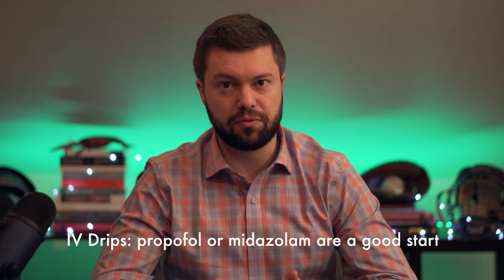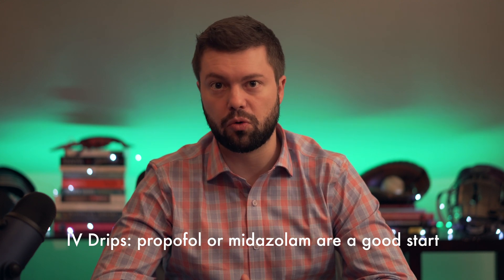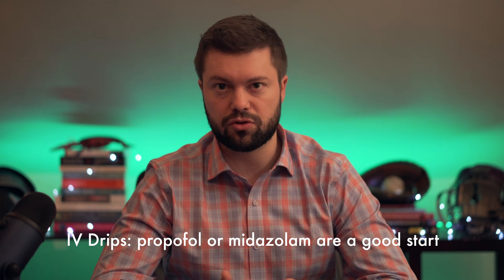If you've loaded a second agent and the patient is still seizing, you're going to need to make sure the patient is still protecting their airway. If they're compromised, you may need to intubate them and start an IV drip. Typical drips to think about are Propofol or a Versed (midazolam) drip. Choose based on side effect profiles and comorbidities — if you're dealing with a septic and hypotensive patient, Propofol wouldn't be the best choice. If the patient seemed very benzo-responsive, a Versed drip would make a lot of sense.